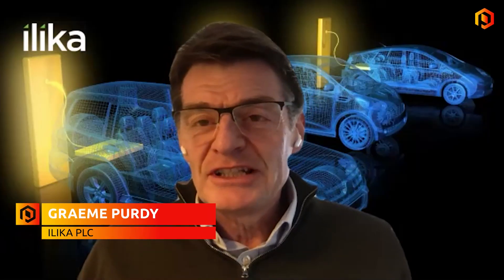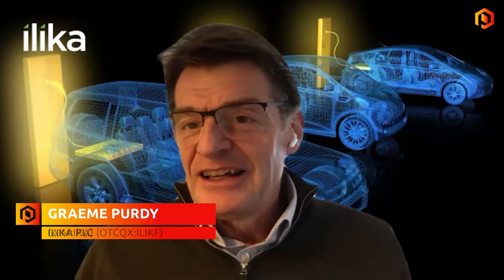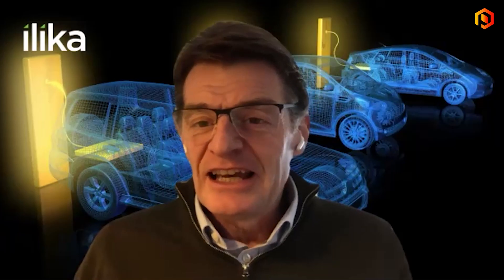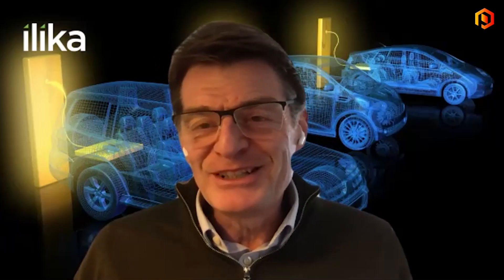Now that the Goliath pilot line is fully operational, what's your immediate plan for delivering the prototypes to customers? If you were here with us at Ilica headquarters today, you would be very impressed to see it's a real hive of activity down on the pilot line. The guys are so excited about being given access to all of this equipment, and we are putting it to good use. We've got builds in progress, and it has really amplified our capability to be able to deliver larger quantities of these batteries.